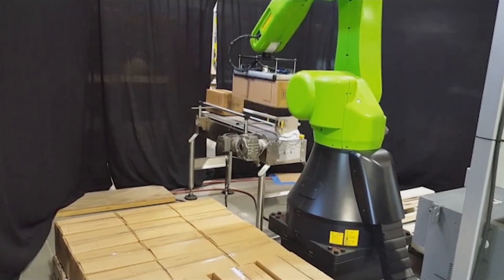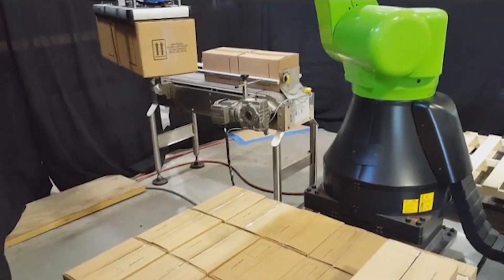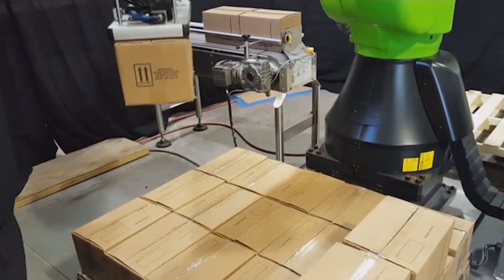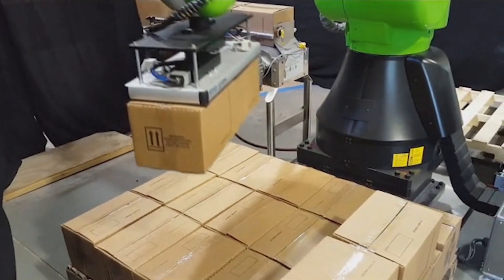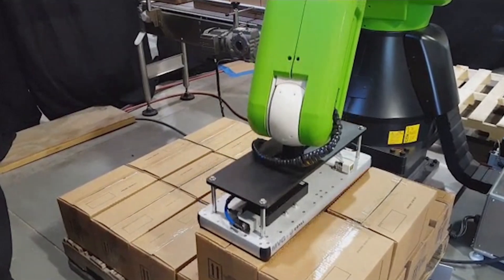An ESS Technologies designed end-of-arm tool is able to pick two cases at once, further increasing palletizing speed. The system also includes a zero-back pressure case in-feed conveyor.